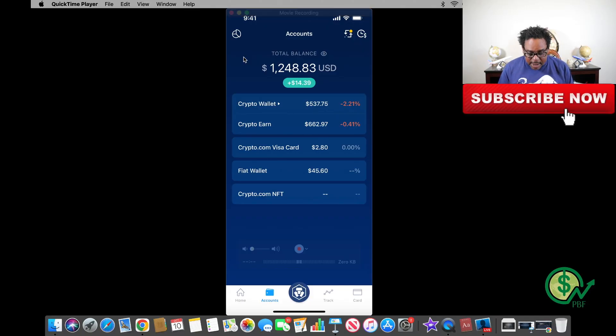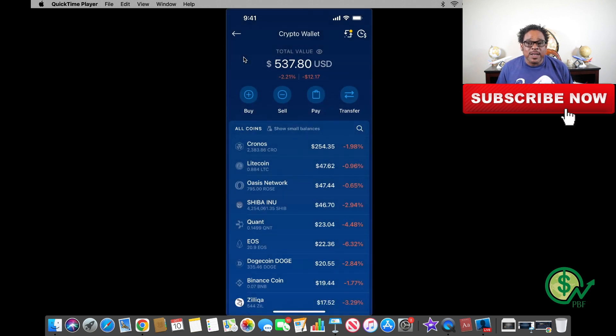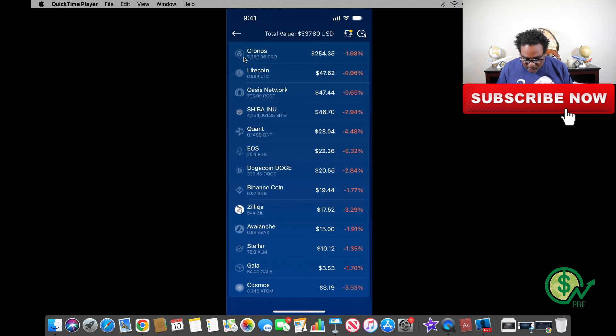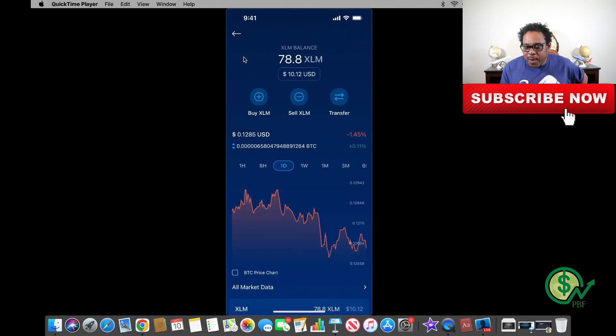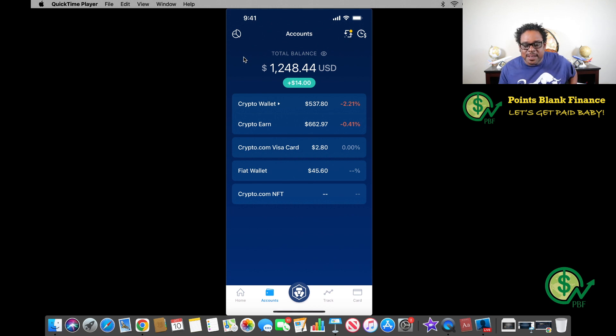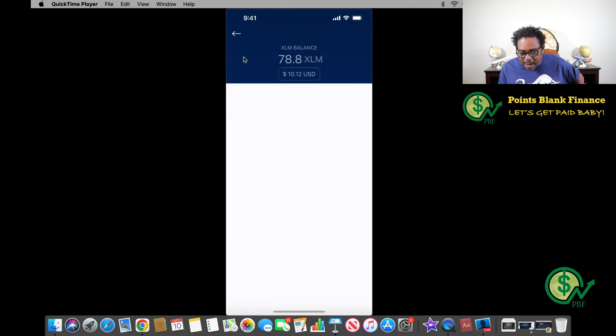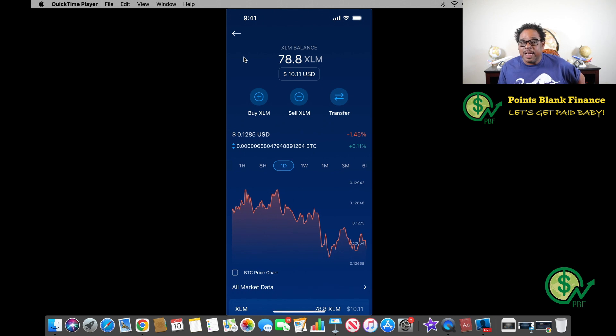Here we are at my Crypto.com account. As you can see I currently have $1,248.83 in this account. I'm going to go to crypto wallet — I already have some Stellar XLM coins in this wallet. Scrolling down to Stellar, I currently have 78.8 XLM. Going back to show y'all — we're talking about investing on a budget — I have $45.60 in my fiat wallet. Fiat is basically just regular currency: US dollars, euros, British pounds, whatever.